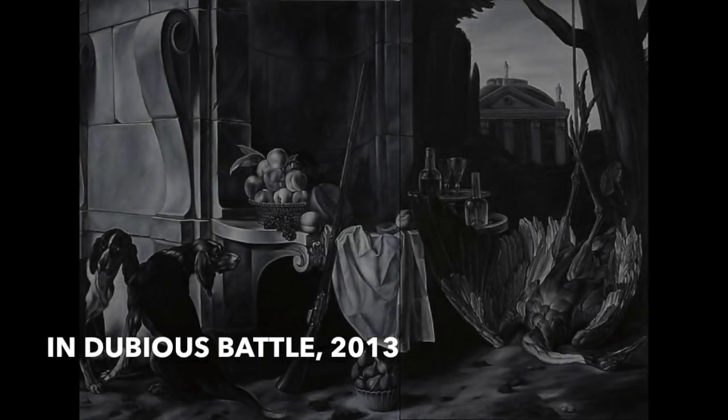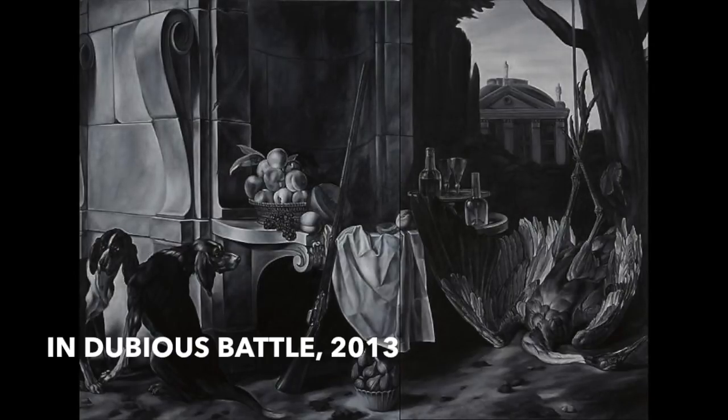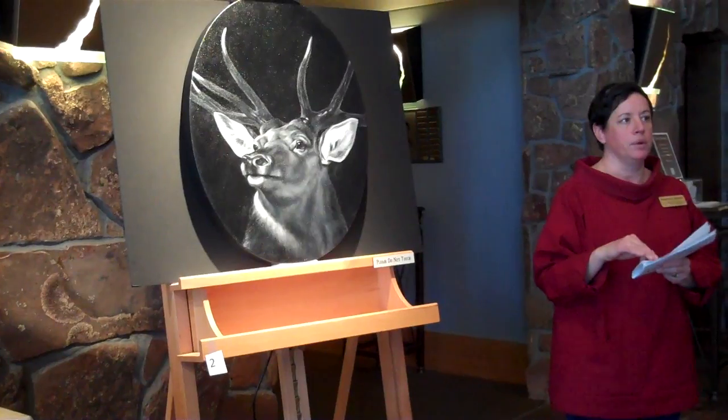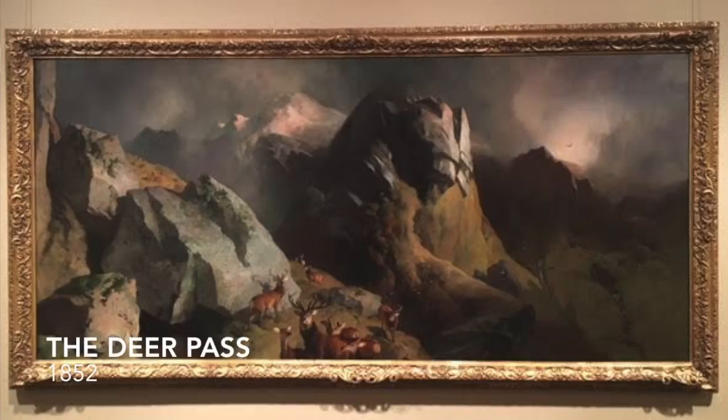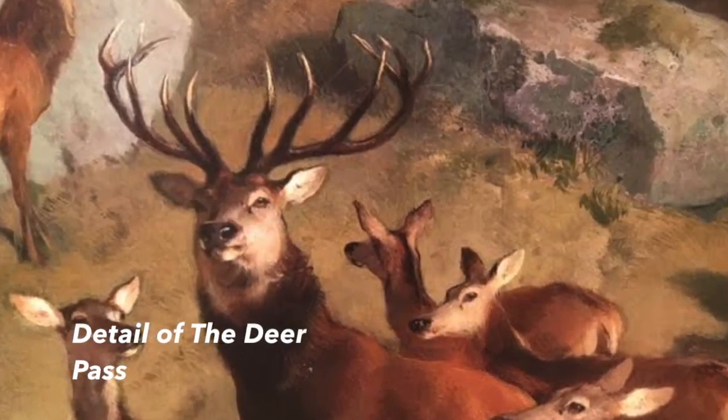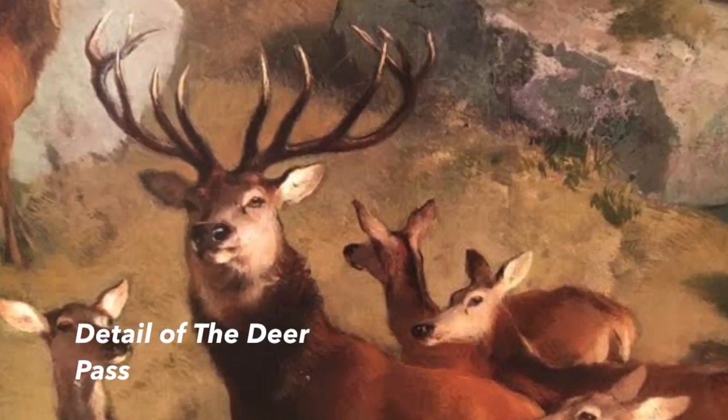We had a giant exhibit of her work two years ago, and this piece is called After Lancier. Edwin Lancier is an artist we have in our permanent collection, and if we collect this piece for the permanent collection, we will hang it right next to our Lancier, so we will be able to have a contemporary artist having a visual conversation with an older work of art, which is very exciting for us.